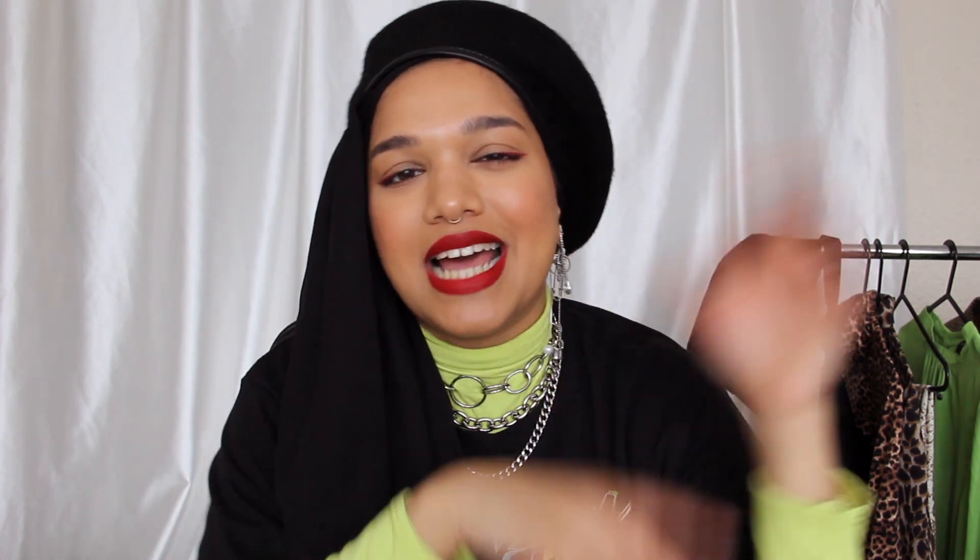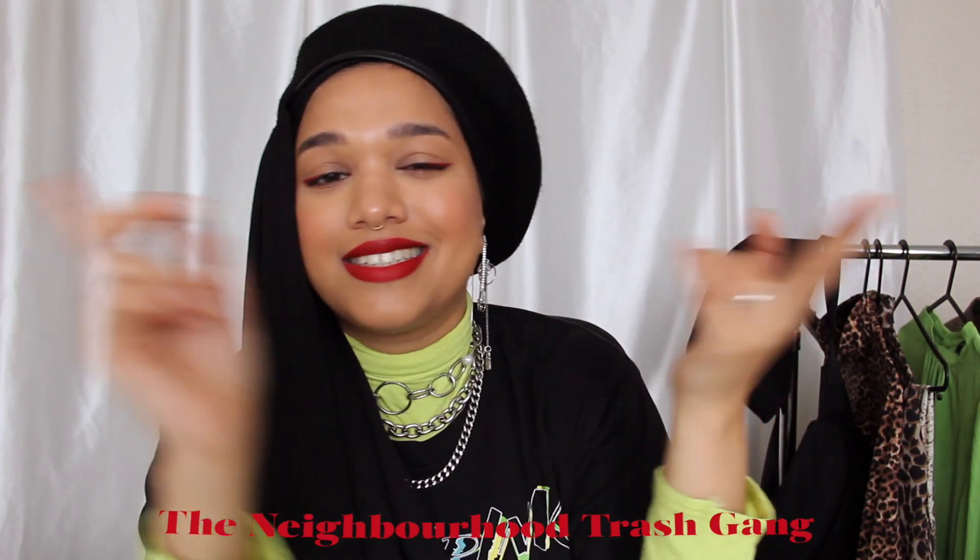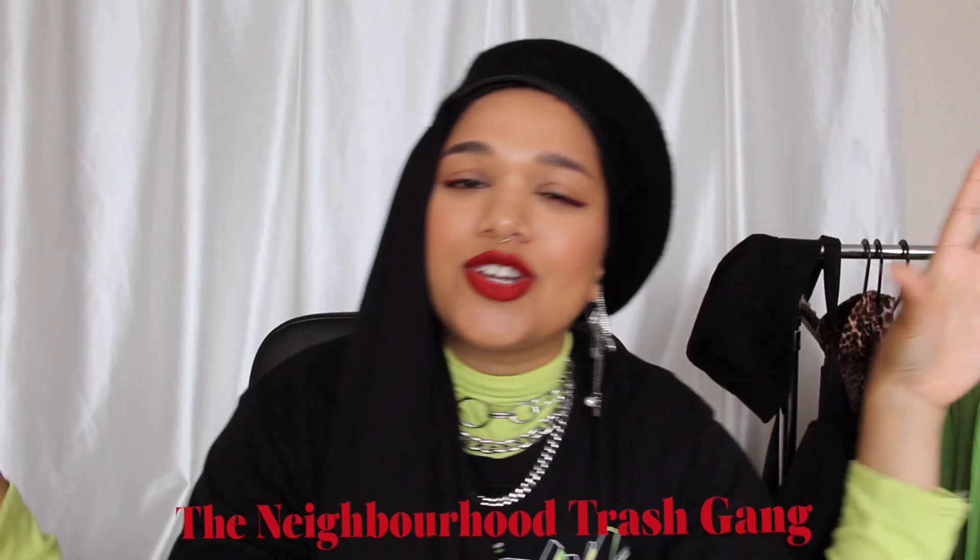Remember you guys can follow me on social media at SlimerSmilesLike — for Instagram, Twitter, Facebook, all that good stuff. But I literally just use Instagram — I'm a basic bitch. Also, if you guys are into podcasts, me and my best friends have a podcast where we talk about literally everything — uncut, real, raw. We're called The Neighborhood Trash Gang on Spotify, SoundCloud, iTunes — you can find us anywhere. But yeah guys, that brings us to the end of the video. I hope you guys enjoyed it and I will see you in the next one. Bye!